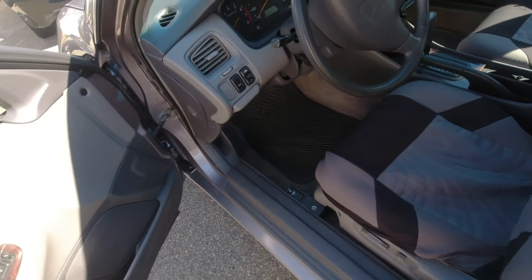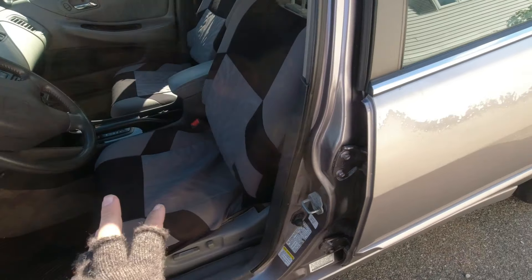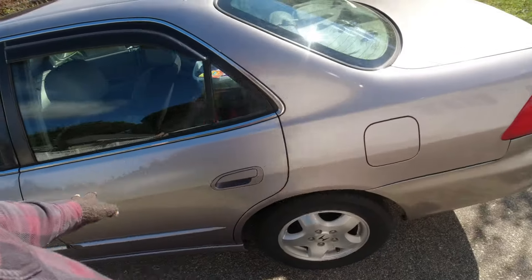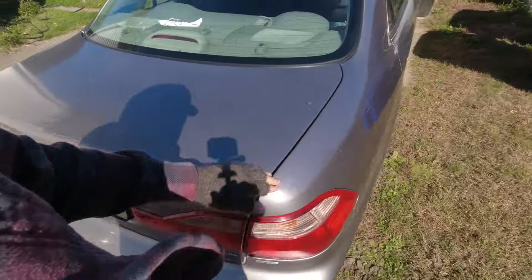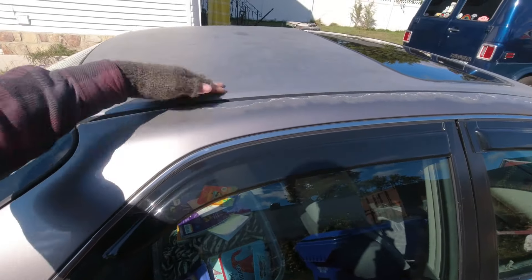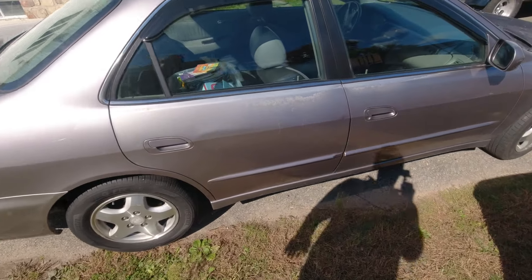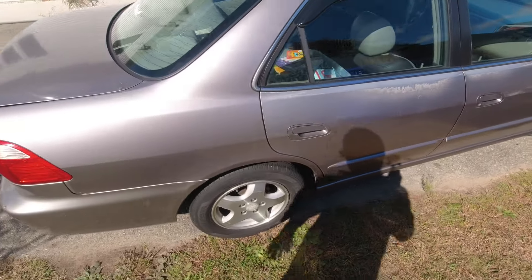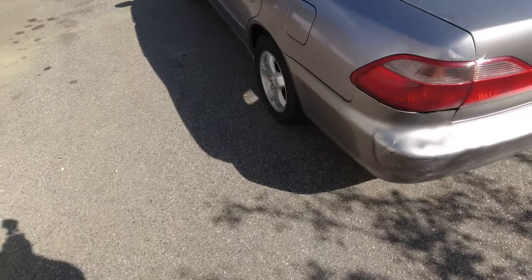Everything works — all the accessories, the AC, the power sunroof, everything. Other than the trashed leather, the interior is in great shape, so I need to keep an eye out for a set of seats for it. The body's dinged up and banged up, and I don't care at all. My partner doesn't care at all. The peeled clear coat doesn't bother me, and it means she can do whatever she wants to this car — customize it, paint it, put stickers on it — and it won't affect the value whatsoever because it's already trashed paint-wise.